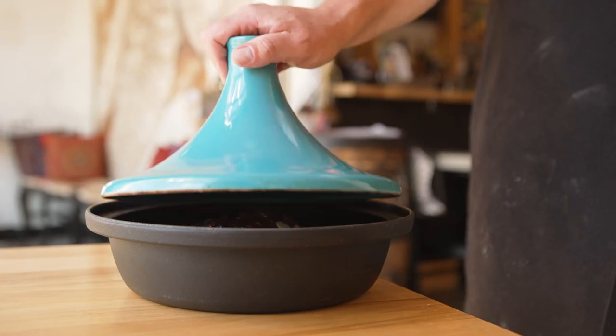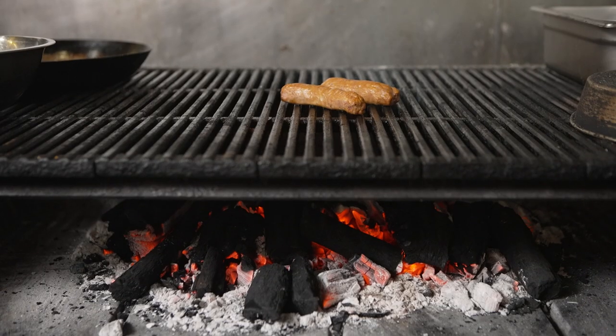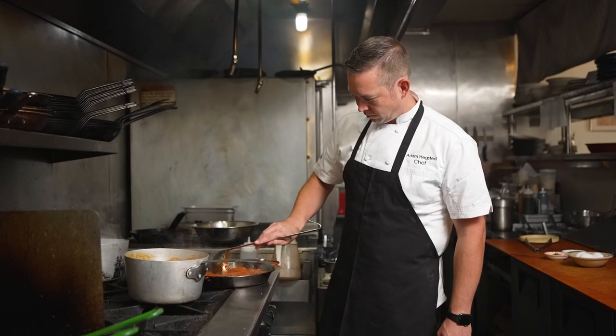Lamb foreshank is another slow-cooked cut that helps in portion consistency and is an impressive presentation in the tagine. American lamb can be utilized in so many different styles and approaches to cooking. We find so many ways that it fits into our restaurants in a way that feels authentic and delicious.